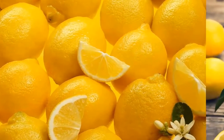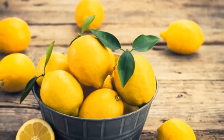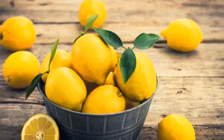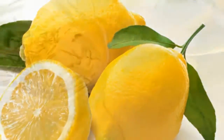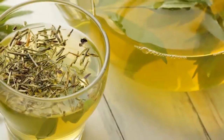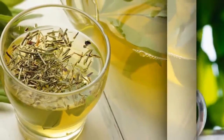Lemons also boost mineral absorption by the liver. Make lemon water at home by adding the juice of one lemon to a jar of water. You can even add chopped lemons to it. Drink this water at regular intervals. If desired, add a little honey.